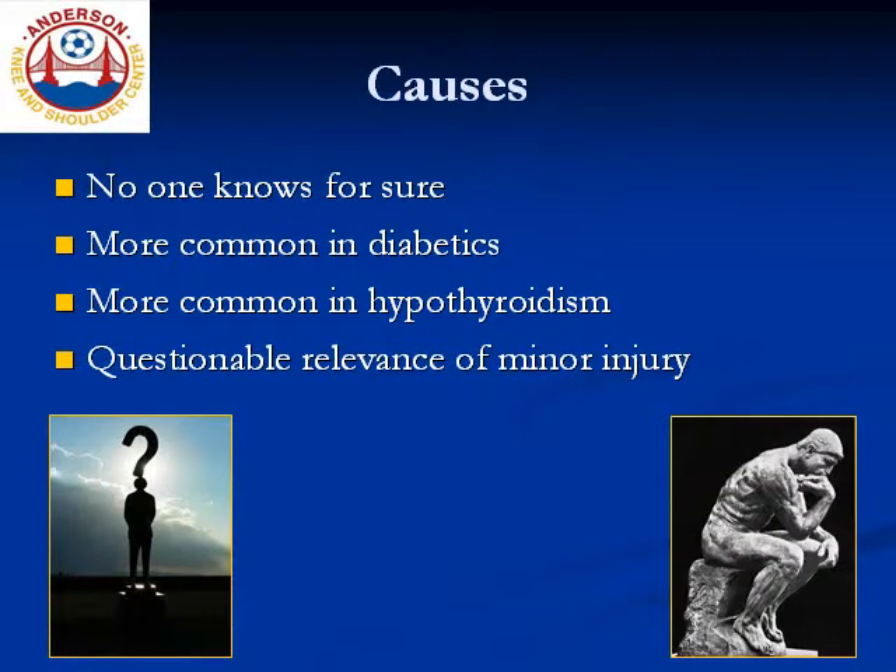The first question that patients often have after they are diagnosed is why — how or why did they get this disease? The bottom line is that nobody really knows. Now there are some trends about who gets adhesive capsulitis. For example, patients with diabetes get adhesive capsulitis more commonly, and they tend to get more severe cases. Likewise, there are a handful of other metabolic problems that may play a role, such as hypothyroidism. But none of these associations mean causation, and defining an exact cause has proven very difficult.